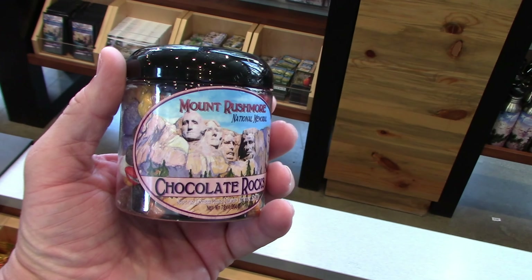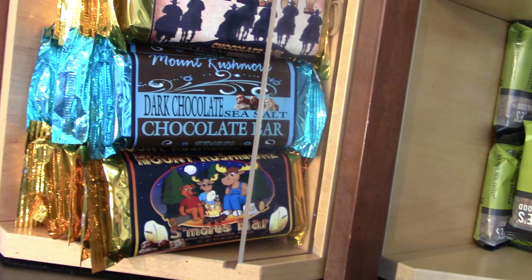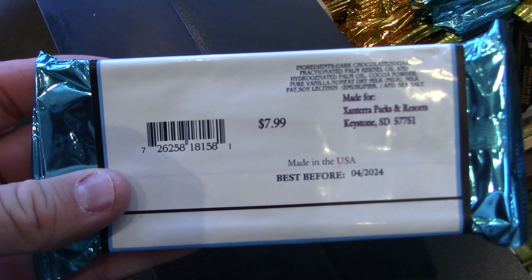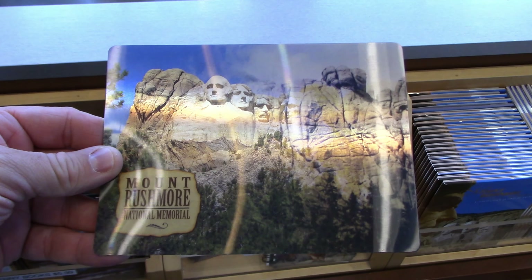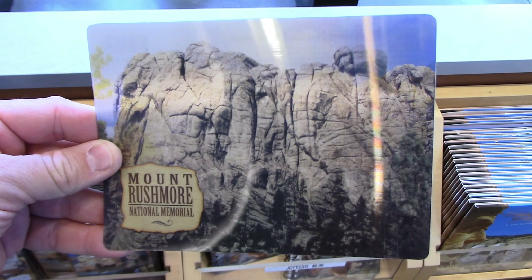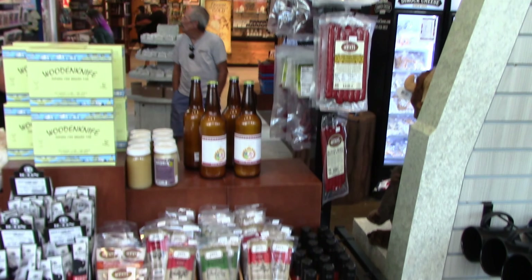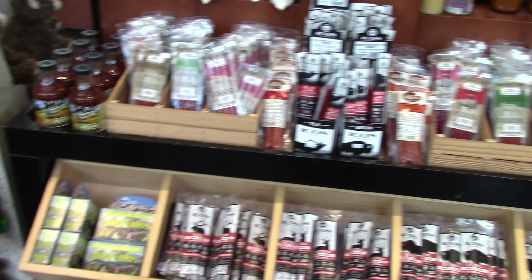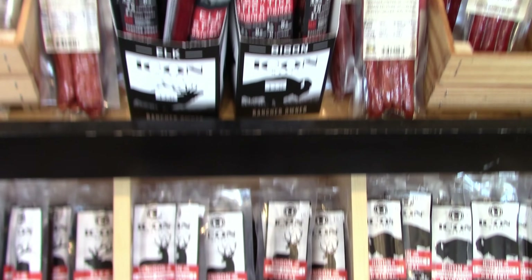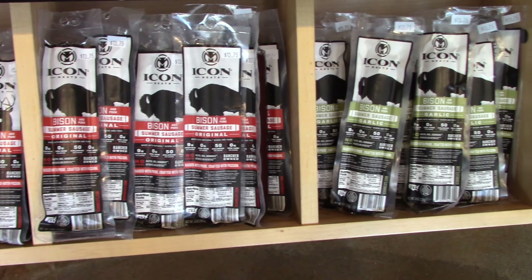Mount Rushmore chocolate rocks are $10.99 — I'll just go eat real rocks and save my money. They've also got chocolate bars: s'mores bar, dark chocolate, sea salt, for $7.99. There's a cool one with a 3D image — you get two different images in one, before and after. And they've got a shop local section with all the local stuff, including elk and bison jerky, and venison and elk — just like summer sausage.